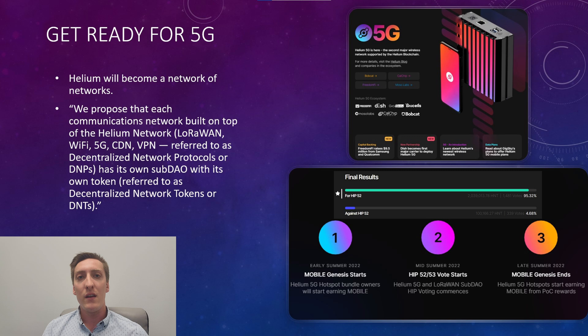As you can see in the top right, Calchip, Bobcat, FreedomFi, Gigasguy, BrainCells, and MoSoLabs are already a part of the 5G Helium ecosystem. You can also see that FreedomFi has raised roughly $9.5 million from Samsung and Qualcomm as well, which is promising. Down in the bottom right, you can see the time frame in which they want to implement this change.